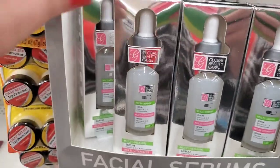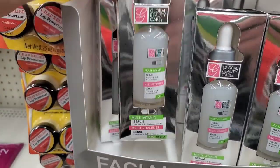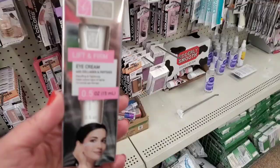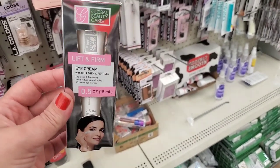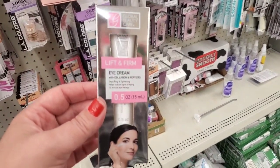They restocked the Global Beauty Care multivitamin facial serum — I love this, I use it almost every night. A great product, don't pass it up. They also restocked another Global Beauty Care favorite: the lift and firm eye cream. Another great one-dollar addition to your skincare regimen — this works really really well.